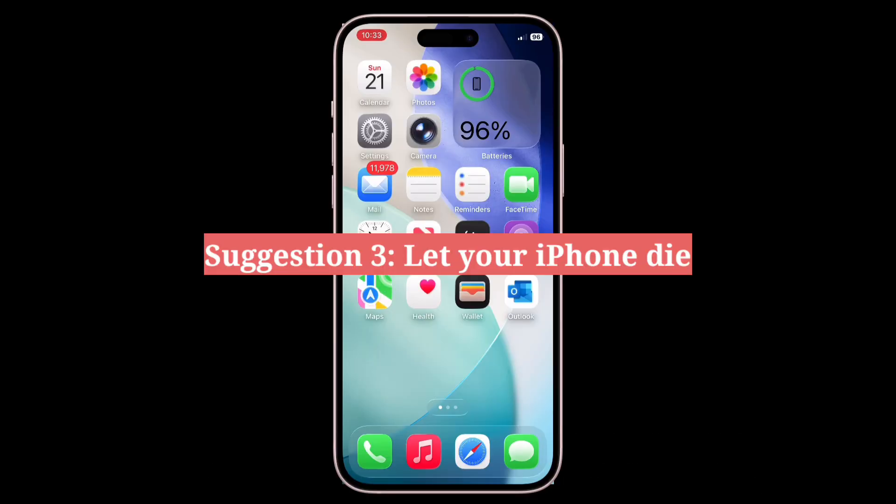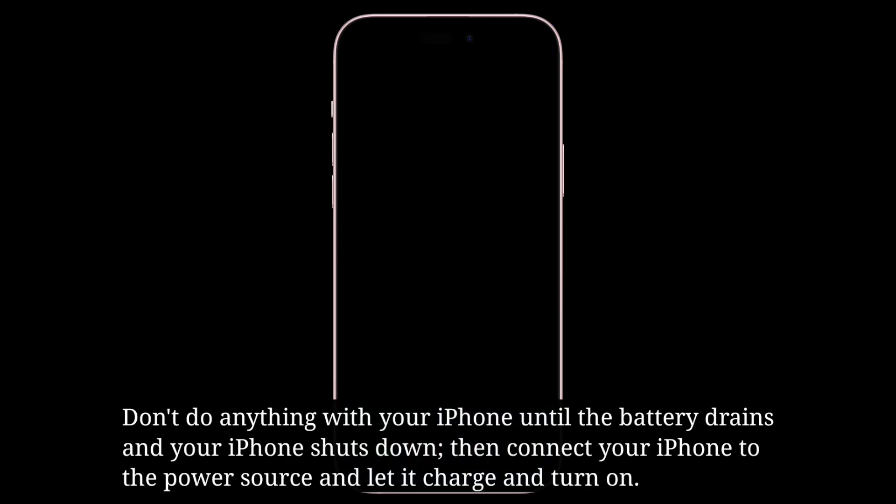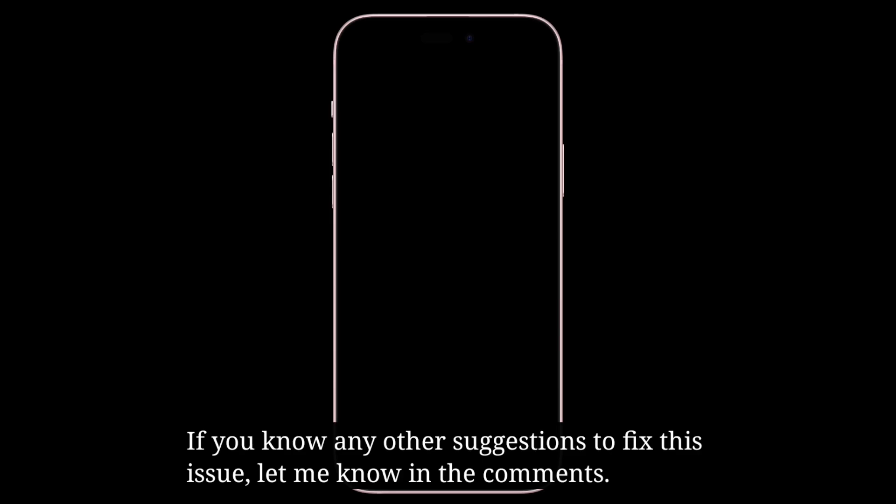The third suggestion is to let your iPhone die. Don't do anything with your iPhone until the battery drains and your iPhone shuts down. Then connect your iPhone to a power source and let it charge and turn on. If you know any other suggestions to fix this issue, let me know in the comments.